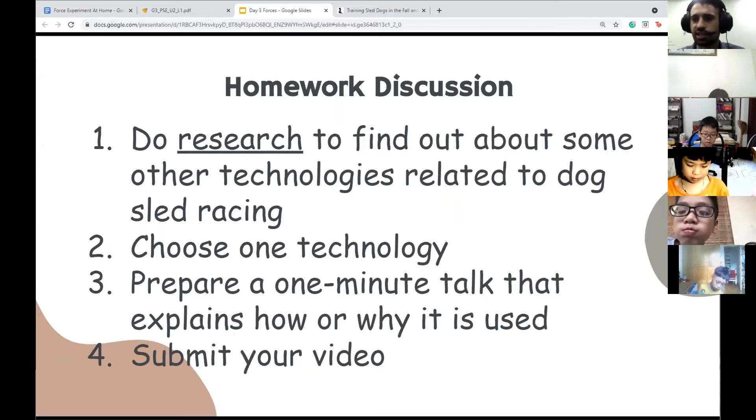Technology could be something like a material that something's made out of. It could be a different way to farm. There are tons of different technologies — it could be a new type of coat that keeps you warm, maybe a jacket that keeps you cold. These are all different technologies.